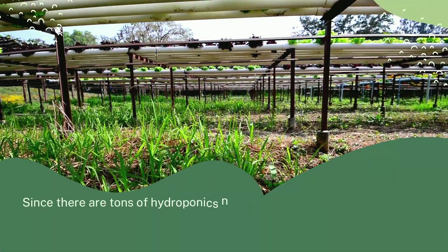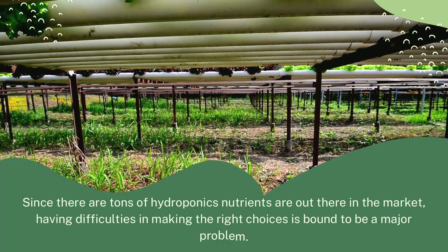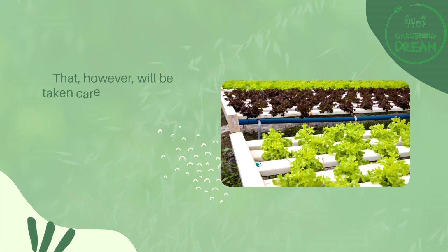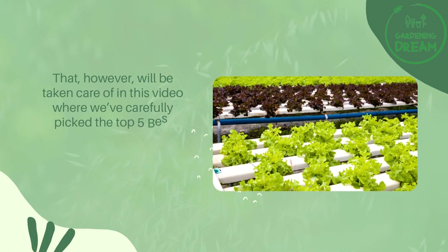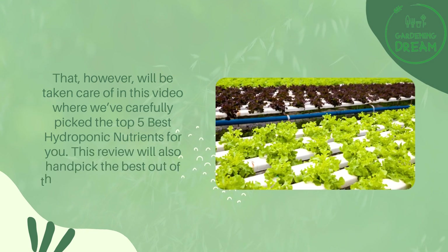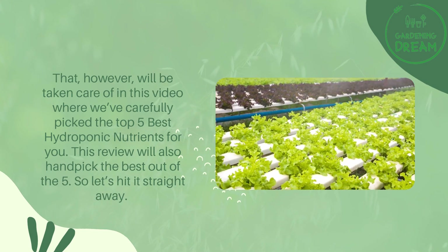Since there are tons of hydroponic nutrients out there in the market, having difficulty making the right choice is bound to be a major problem. That, however, will be taken care of in this video where we've carefully picked the top five best hydroponic nutrients for you. This review will also hand-pick the best out of the five, so let's get straight into it.